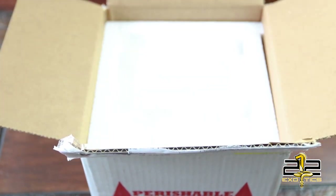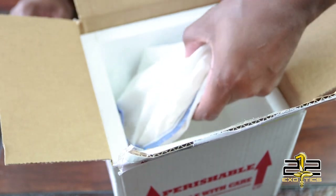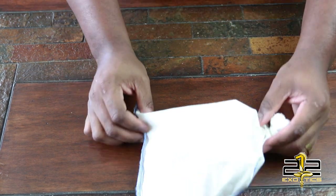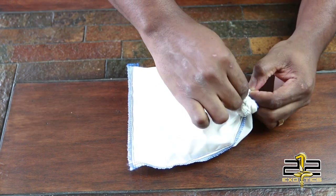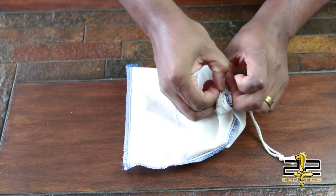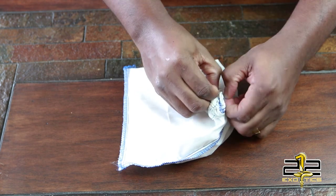No heat pack, because it is pretty warm here in Atlanta. I can already see these colors through the bag. Oh my gosh. I always have trouble getting these bags open — it's like a Boy Scout knotted this thing.